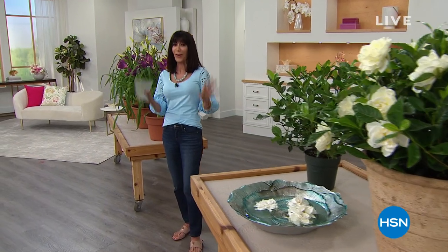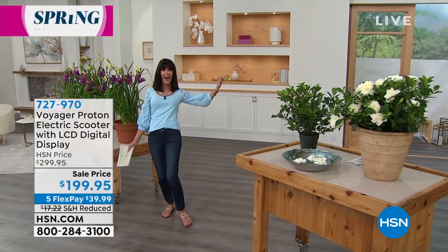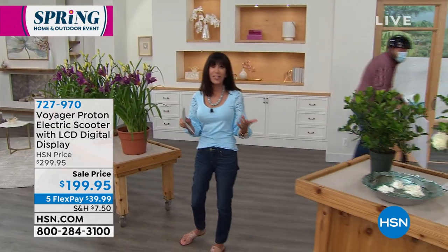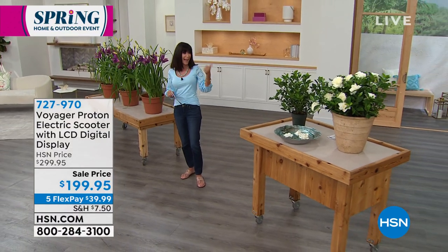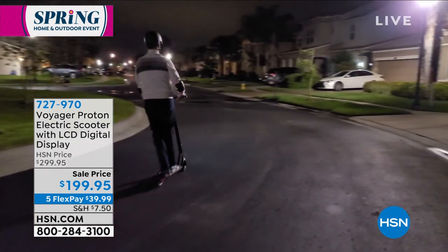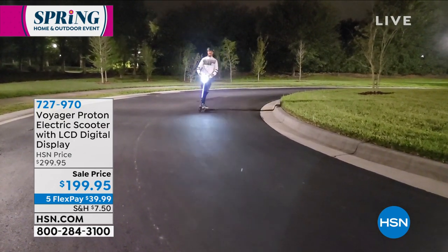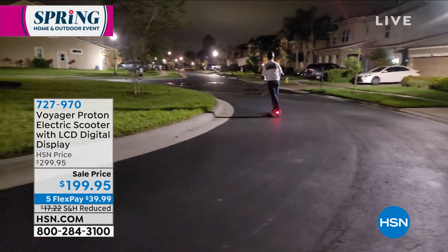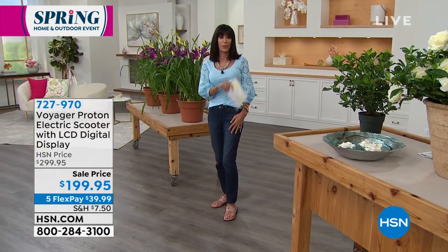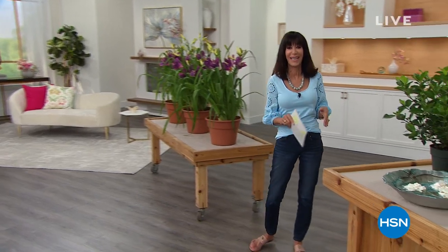For the first time on the air — since last year these have been all the rage — it is the Voyager scooter. Check out Jeremy who is riding around the studio showing you how easy it is to ride. I only have about 300 of these to go around. It has a lot of power, 250 watts. You can see the headlight on the front — a bright LED light. It folds up for easy storage. We have it today, first time ever at this price: $100 off, from $299.95 to $199.95, with five flex pay payments and reduced shipping.